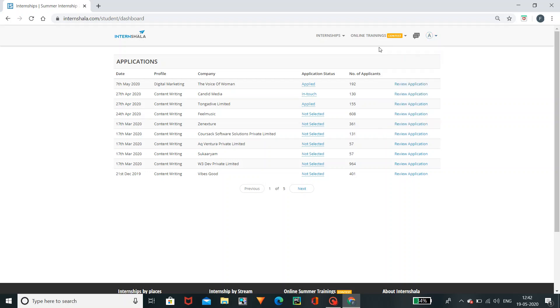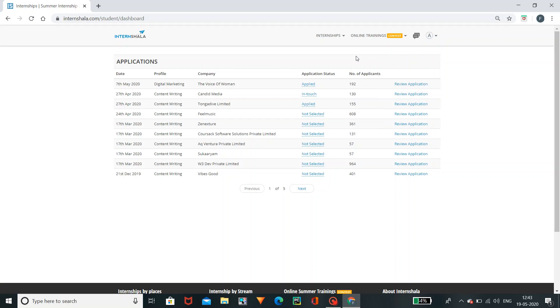This is my profile. My name and my email address. My rating is 4.1. I have a resume in the application. I will edit the resume and set preferences. There are many safety and self-centered options.